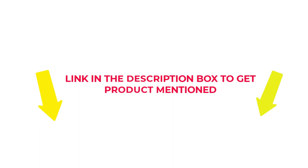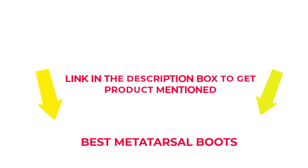If you want to know about the price and other information, check my description. So without any further delay, let's jump into the video to watch the best metatarsal boots.